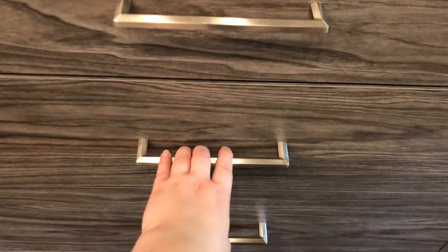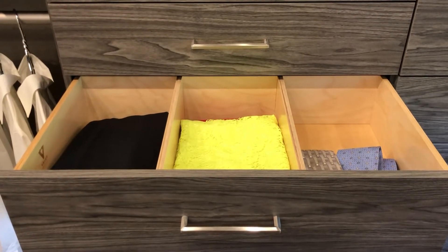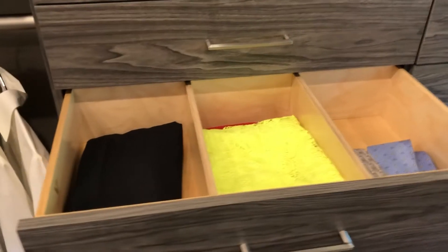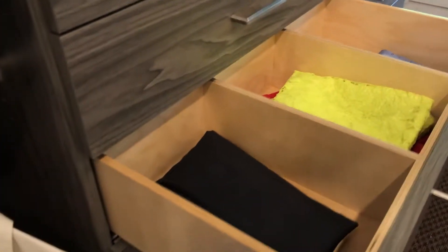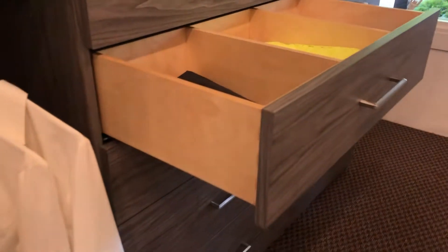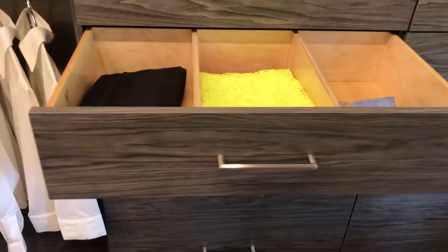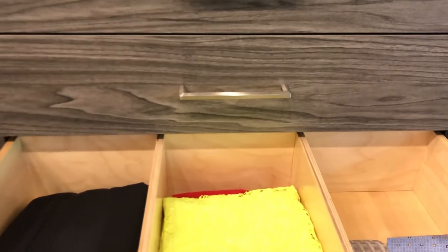Below that we do have our standard valet drawers, which are done in maple wood. We do have the option of separators available. All are done with dovetail jointing, meaning they're going to last a very long time, as well as under mounted rails, meaning that you can't see them on the side, giving that finished luxury look. And as always, soft close.